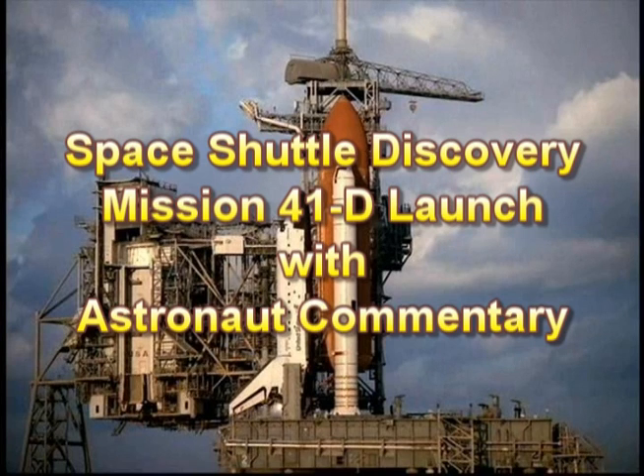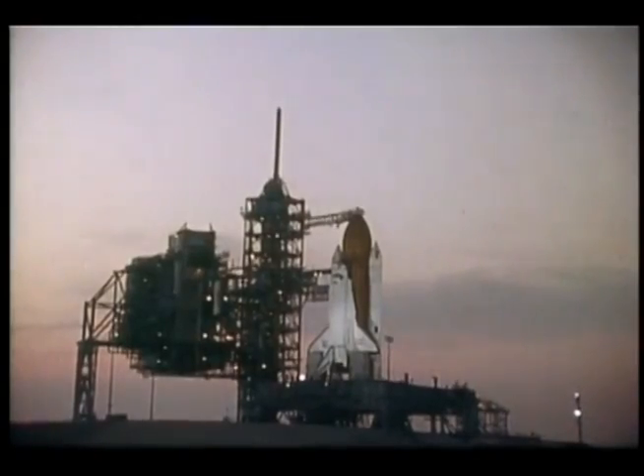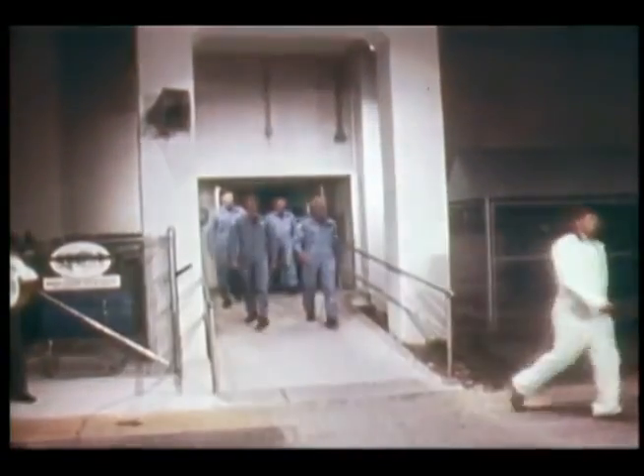Here we see Discovery on the launch pad. Everybody talks about how things move so fast in a space program. In our case, it took two months to get from T minus four seconds to T zero.